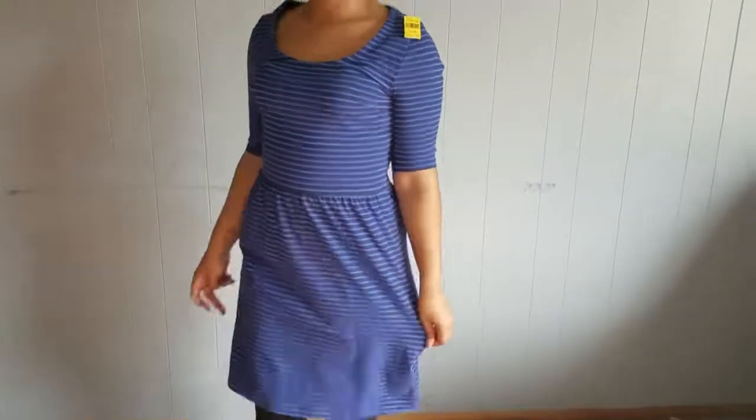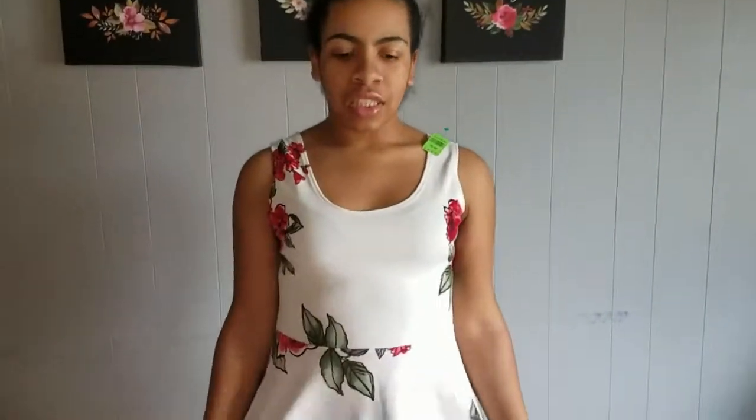The next item from Goodwill is this dress originally from Old Navy, for $5.99. It's a cute professional dress or something you could wear to church. You could also just wear it with some white Converse, which I think would be cute too.